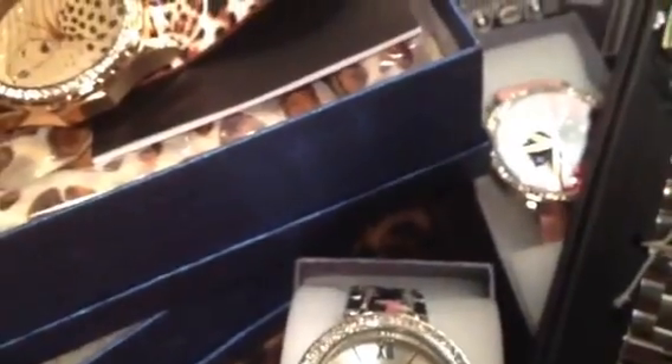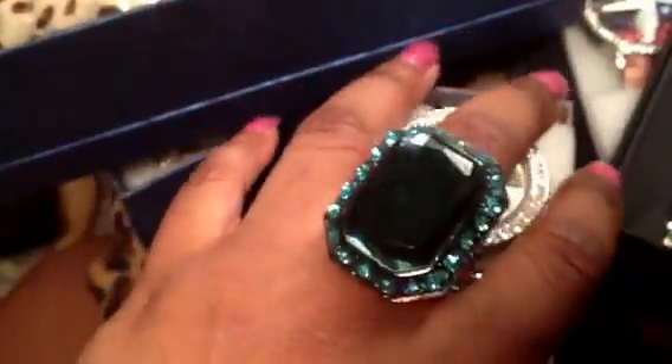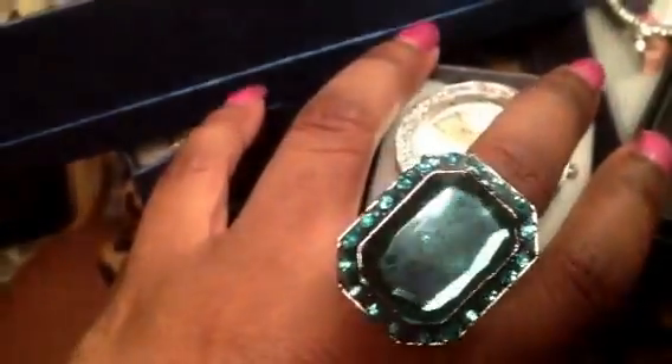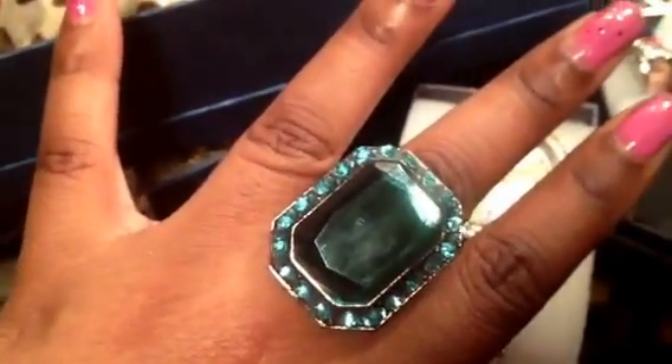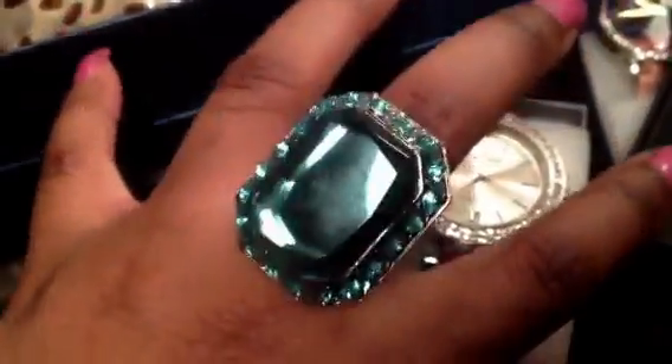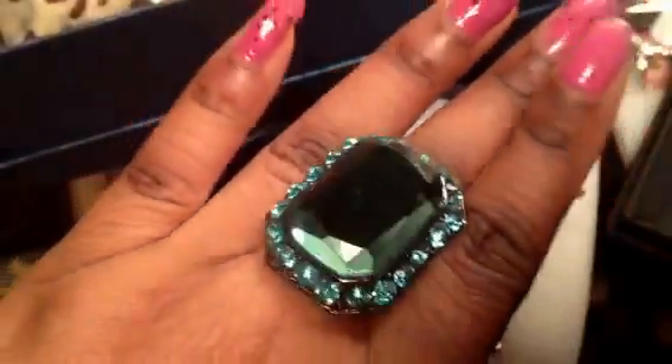Hello ladies and gents, so this is going to be a watch video. You guys don't know — I am a watch hoarder. I am completely obsessed with watches. This isn't even all of them because I normally don't do these kinds of videos — I normally only show you guys costume jewelry. Let's get started.